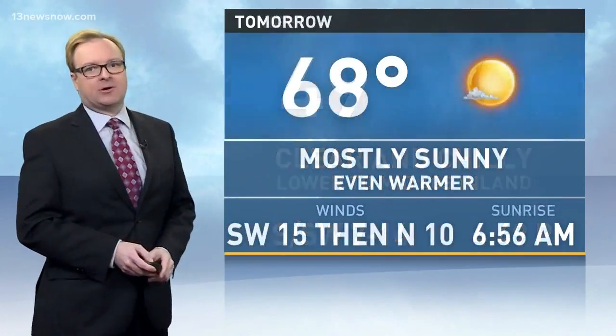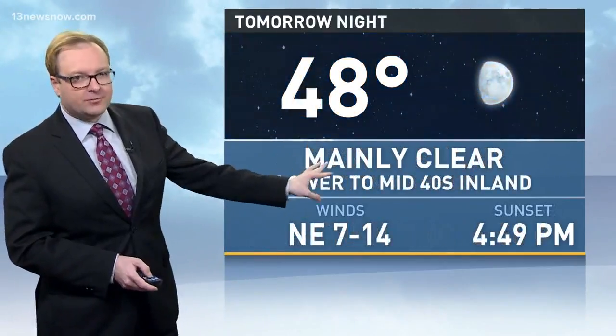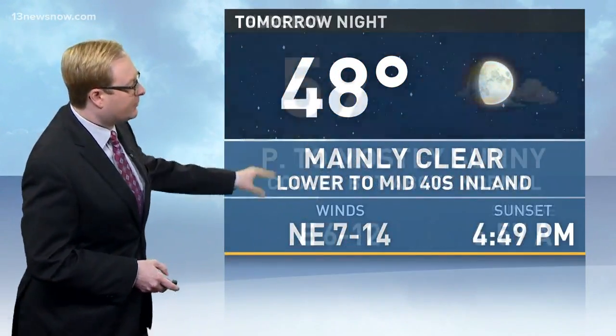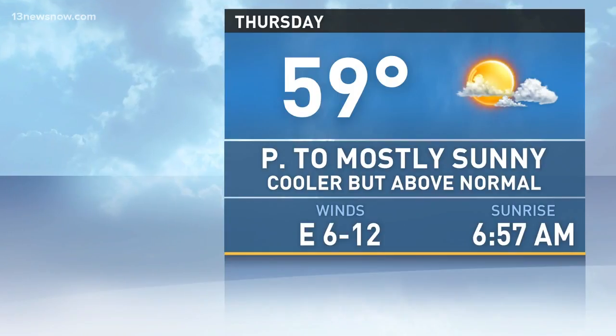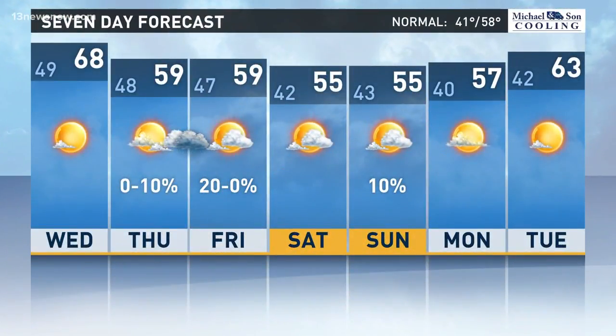And tomorrow we're looking at a high of 68 degrees, mostly sunny, even warmer. Front moves through, dropping temperatures a bit tomorrow night — 48 overnight and 59 on Thursday. Partly to mostly sunny skies, cooler but still above normal. We'll be around 59 or 60 on Friday as well. Then temperatures in the mid-50s Saturday and Sunday, before we warm right back up early next week.